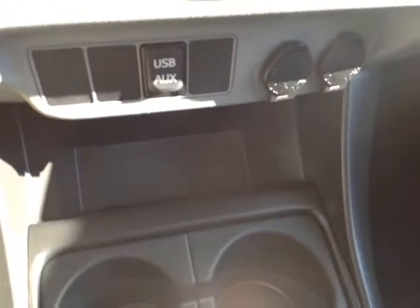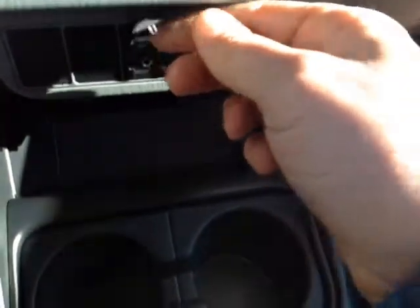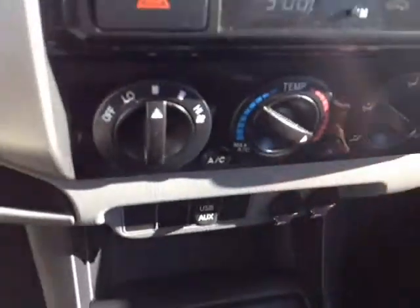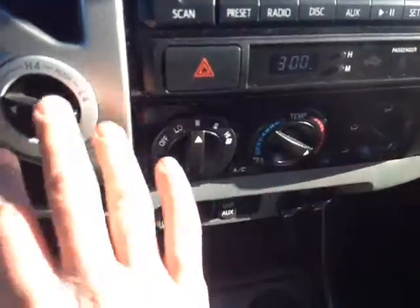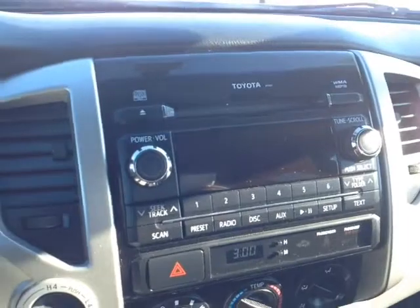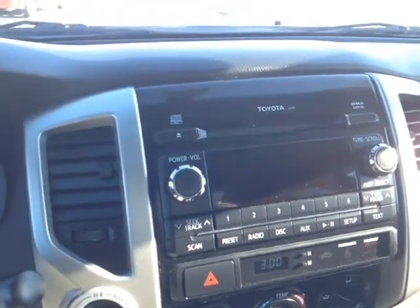USB and auxiliary for your compatible music device right there. A couple of 12-volt power outlets to charge up your devices. Easy to access climate control panel, emergency flashers, four wheel drive controls, digital clock, and AM, FM, CD, USB, Bluetooth, and auxiliary audio sources there on the center console.